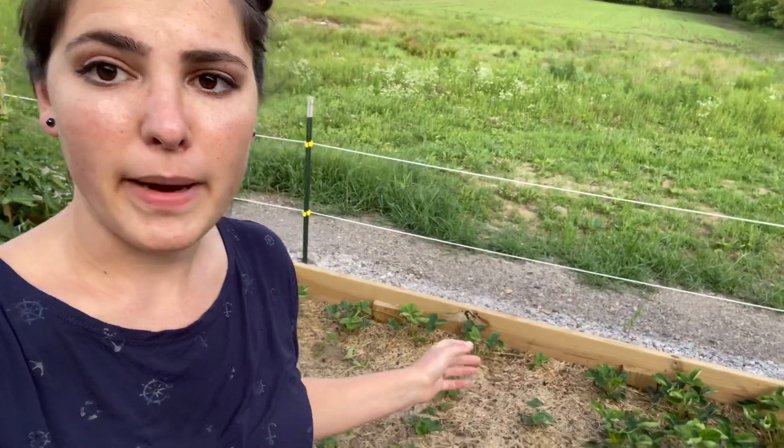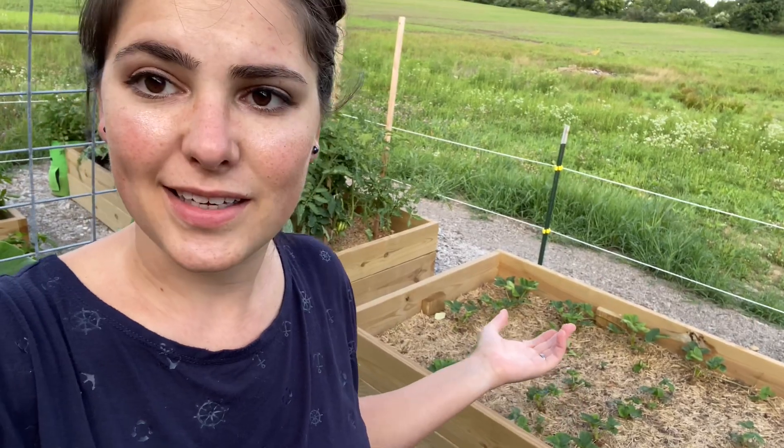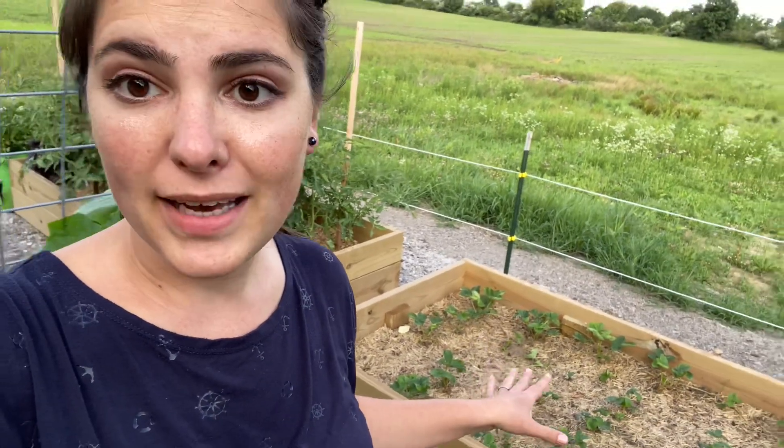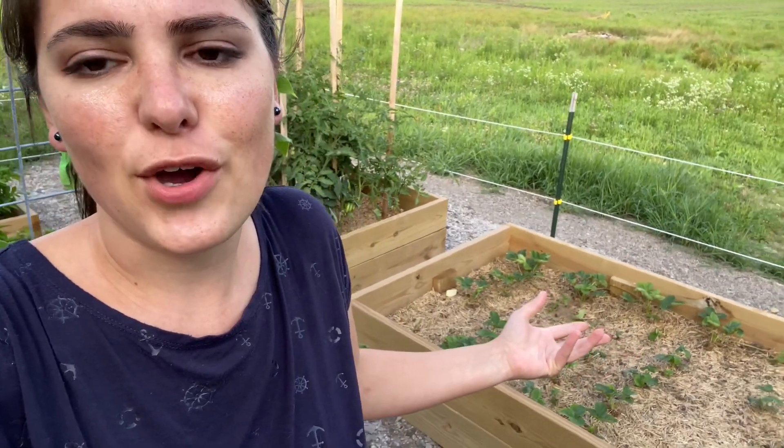Not much has changed in my strawberry bed. I'm just going to keep an eye on it and I don't think it's going to do much this year. But they are propagating like crazy and I'm letting them, because a few of my plants died and I'm not expecting any fruit this year. So I'm just letting them propagate and multiply. Next year, I'm excited for a big harvest.